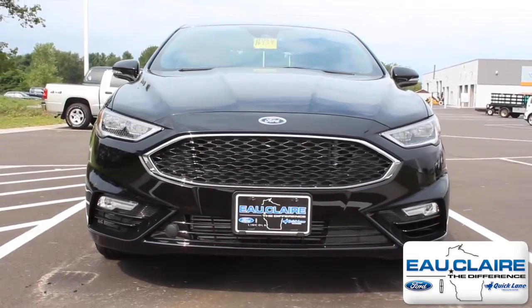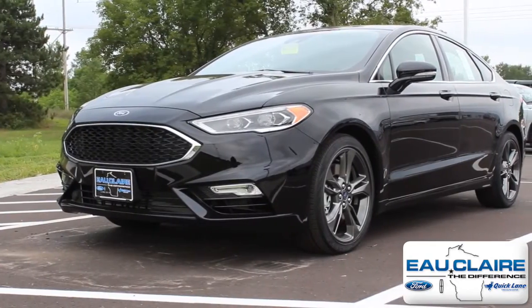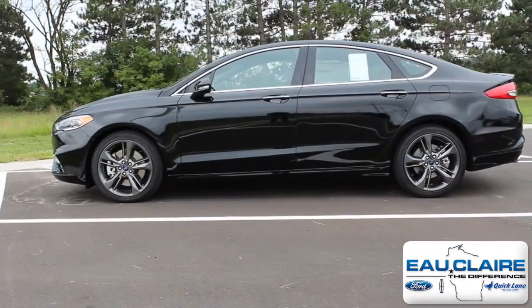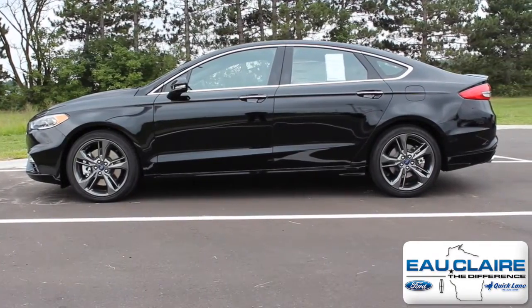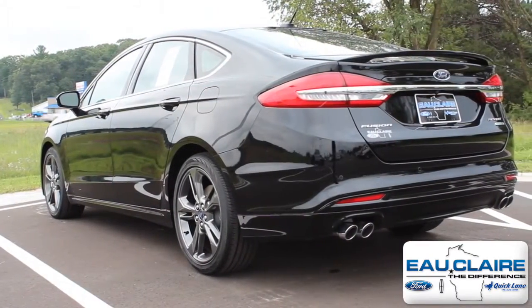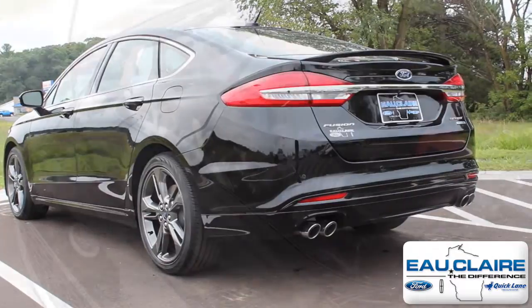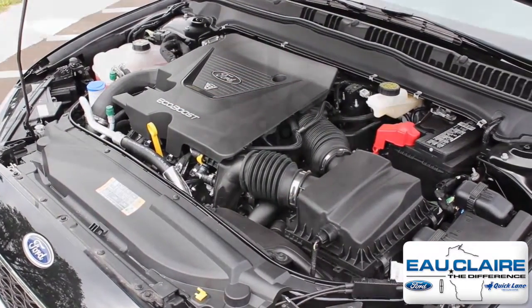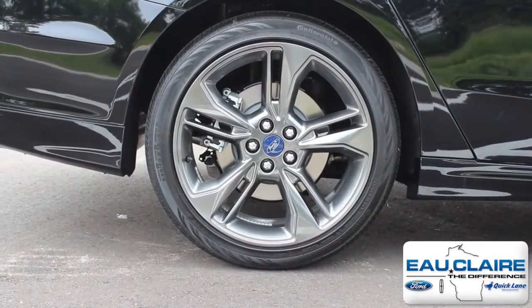This is the new 2017 Ford Fusion Sport. This shadow black four-door all-wheel drive sedan is powered by a 325 horsepower 2.7 liter twin turbocharged EcoBoost V6 and comes with 19-inch premium painted wheels.